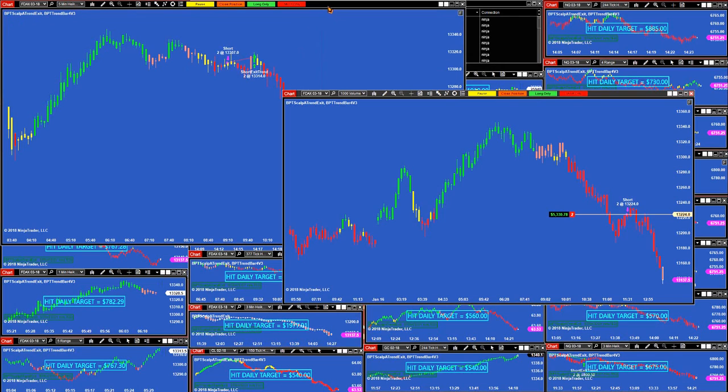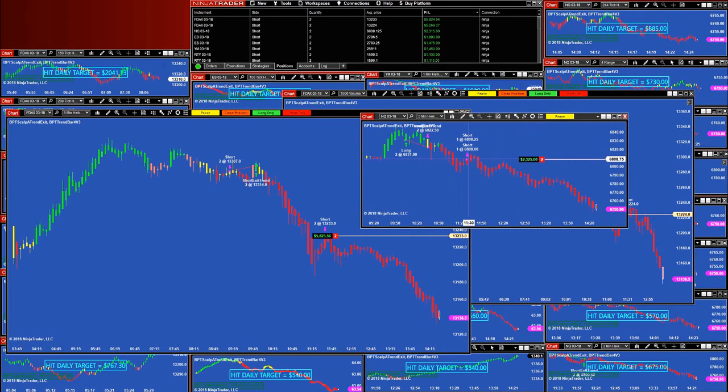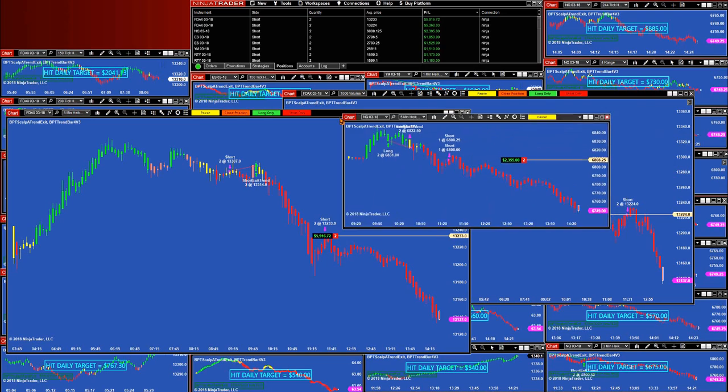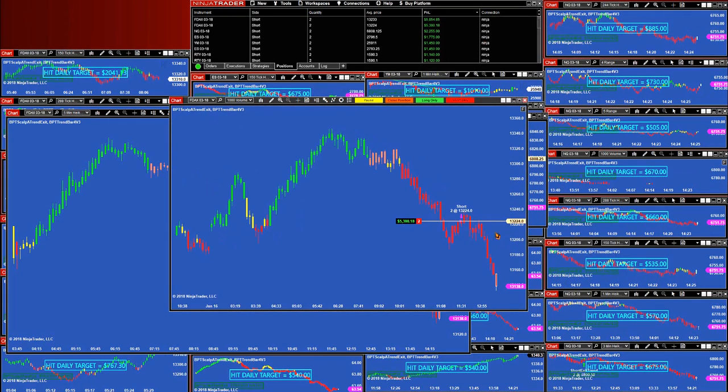Those auto trades do not require any optimization — target and stop loss are all automatic. You can see the DAX on the top: 5855, 5859 right now, and the second one at 5853. We also have the NASDAQ — that trade was at 11:30 and it has not closed yet. The NASDAQ did extremely well today, and you can see all the NASDAQs on the right side — all of them did very well.